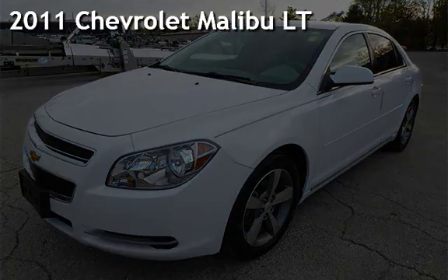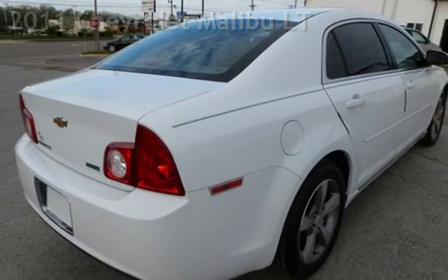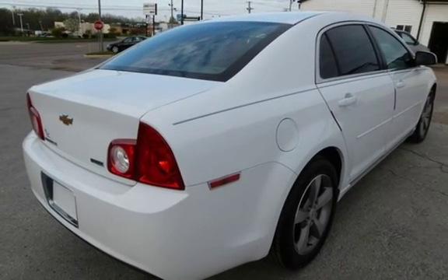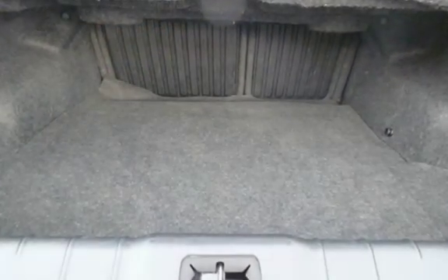Presenting a pre-owned 2011 Chevrolet Malibu LT. This four-door sedan has a four-cylinder, 2.4-liter I-4 engine, with front-wheel drive, and an automatic transmission.